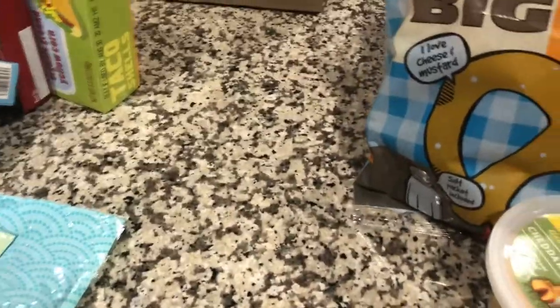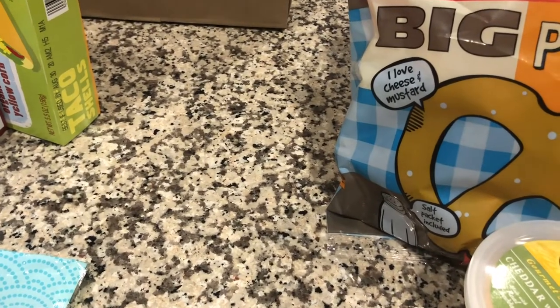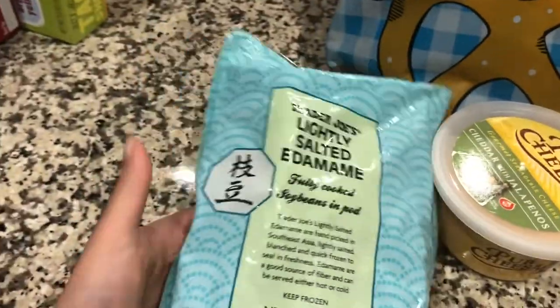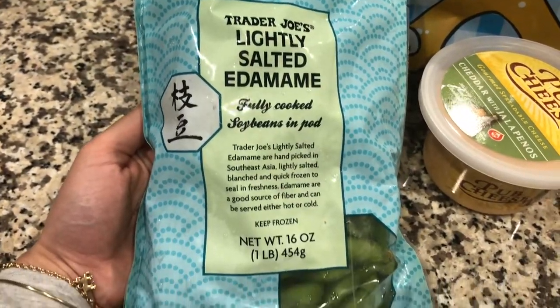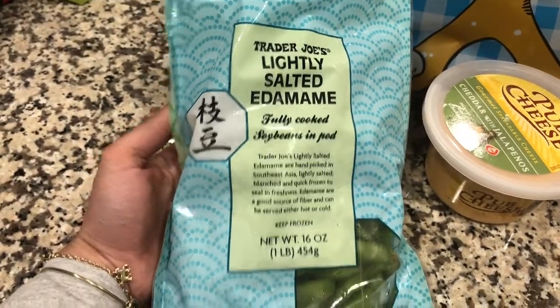The next item I grabbed from Trader Joe's is their lightly salted edamame. These make for a great side dish on a weeknight where you're just scrambling to get dinner together quickly. These ones are salted, but normally I like to add my own sea salt, so I probably won't have to do that for those.